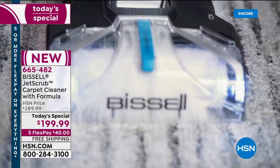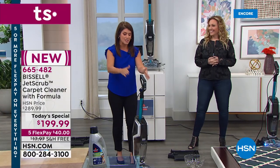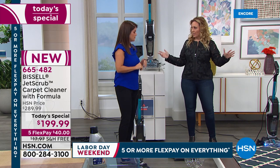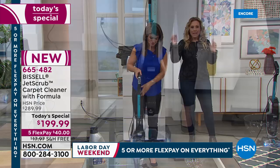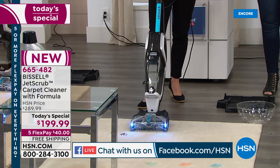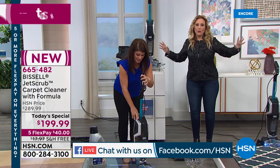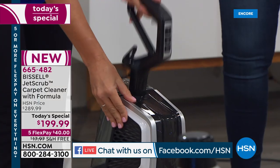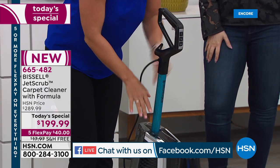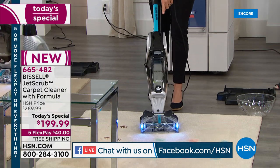We've had other carpet washers at HSN over the years, but never one that targets the formula exactly on the stain before cleaning. We've also never had one that is under 13 pounds with a handle that shrinks down. If you don't have tons of storage space — and who does — look how easy this is to store. It fits anywhere, even in a small closet.